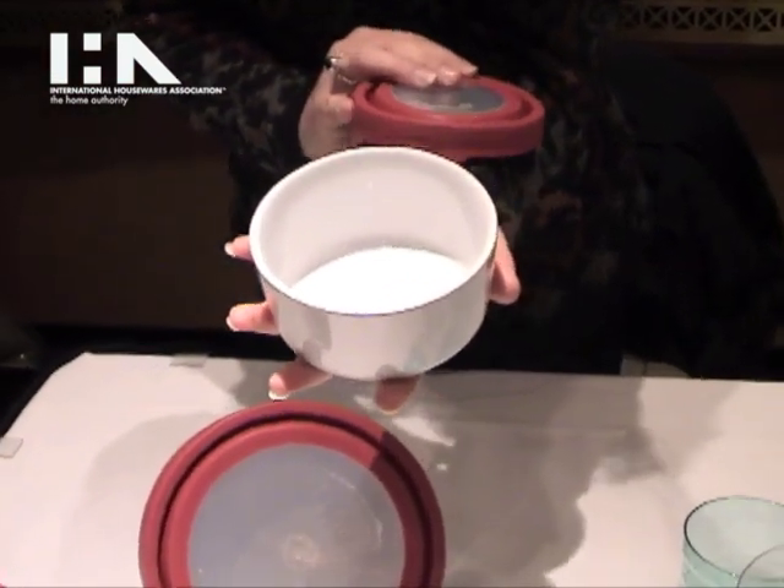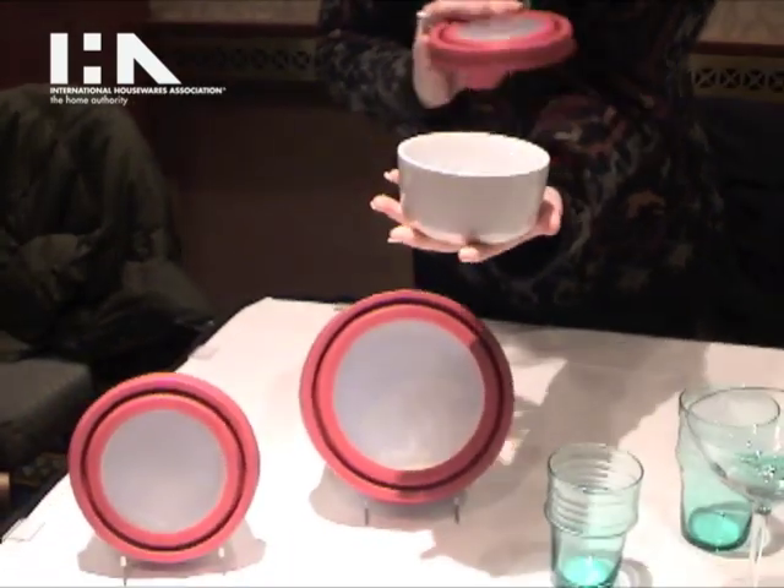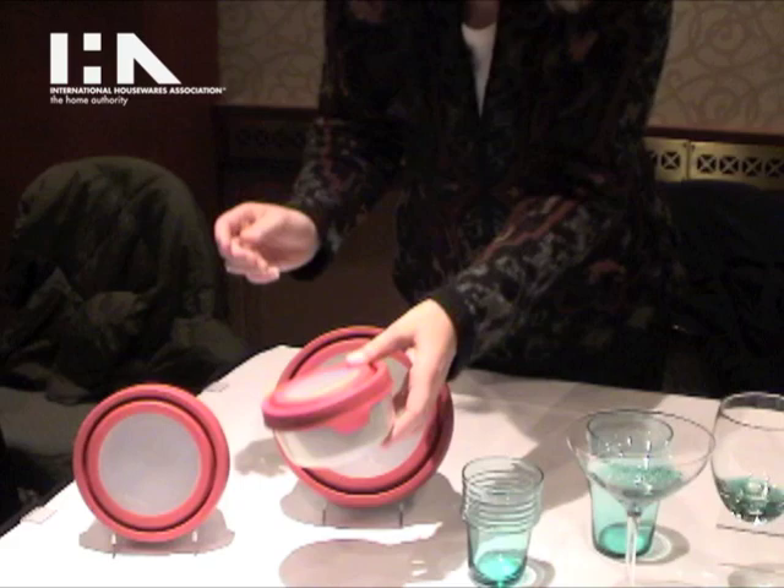It's oven to table, freezer, and microwave safe, and we will be introducing it with our colors as well — and that's the element that ceramic brings to the collection.